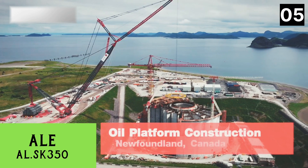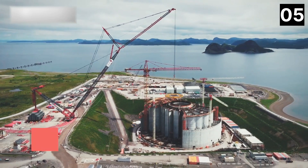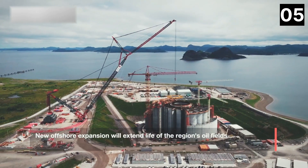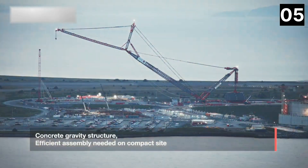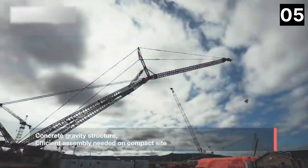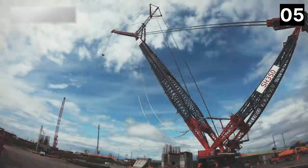Number 5: ALSK 350. It is a large crane with a high lifting capacity built in the United Kingdom. In 2017, it set a world record by lifting 40 separate modules weighing a total of 36,000 tons to be installed on a ship in Brazil. This crane is used for large projects such as the expansion of oil installations.